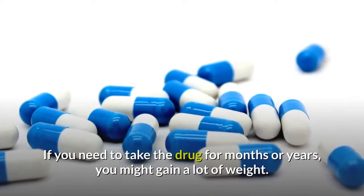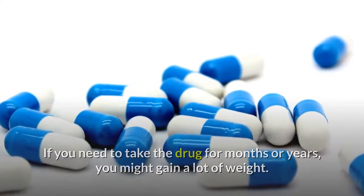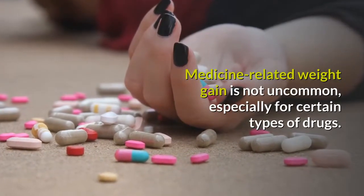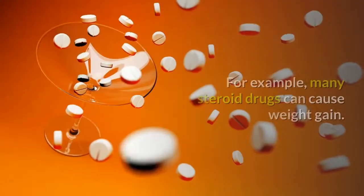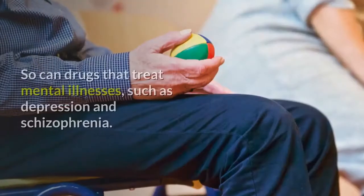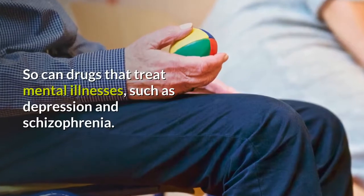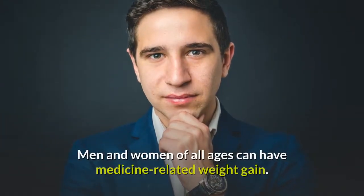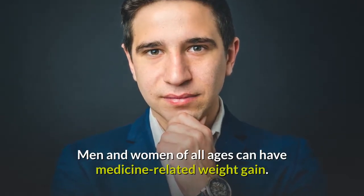If you need to take the drug for months or years, you might gain a lot of weight. Medicine-related weight gain is not uncommon, especially for certain types of drugs. For example, many steroid drugs can cause weight gain, as can drugs that treat mental illnesses such as depression and schizophrenia. Men and women of all ages can have medicine-related weight gain.